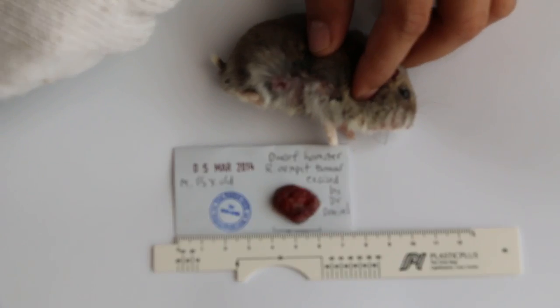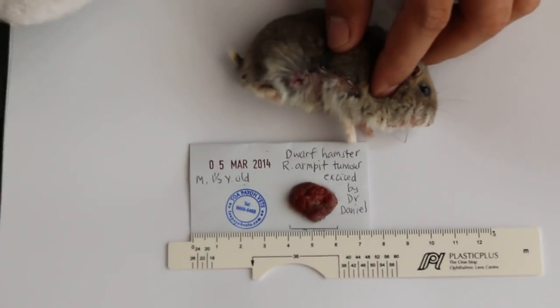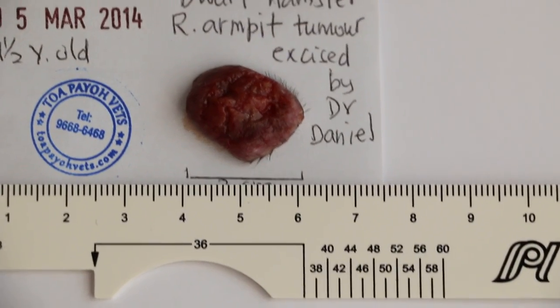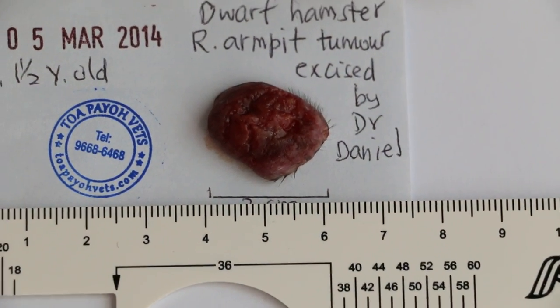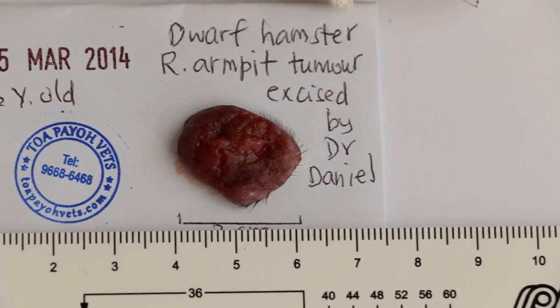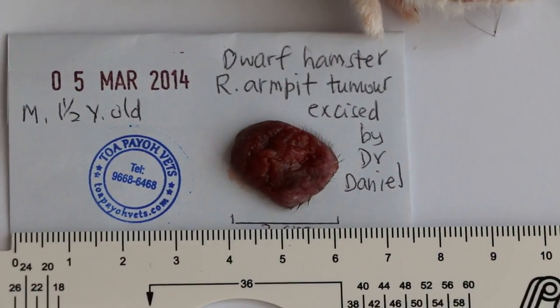The black armpit tumor was excised by Dr. Daniel yesterday. As you can see, this tumor is quite big. It's black in color because the hamster bites it. The hamster was angry with this black tumor, and the owner didn't notice it for 2 weeks or more.